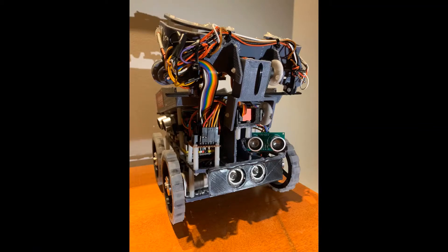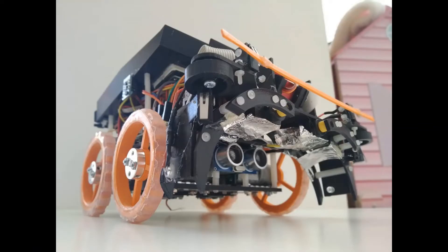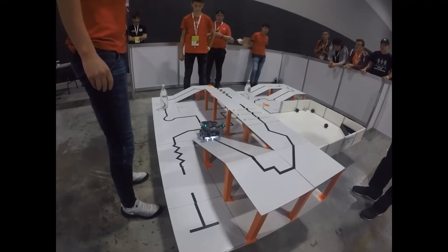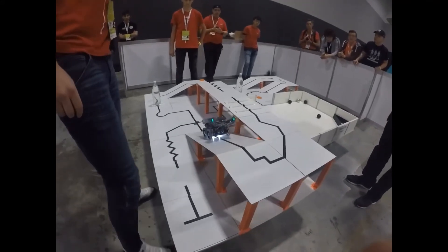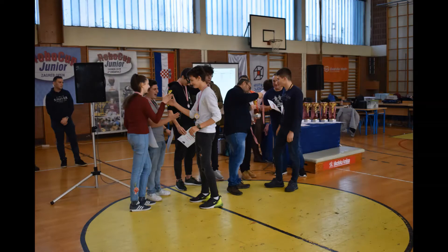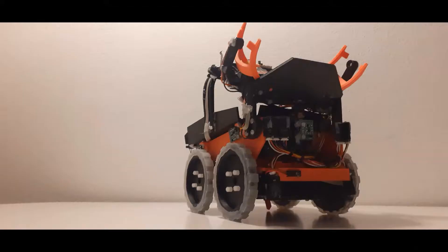Last year we made a robot for the World Cup in Sydney. The disadvantages of that robot were that it had a lot of wires and the sensors always kept switching off. It also had trouble going up and down the ramp. This year we went to the Zagreb Open in two different teams with two different robots. My robot won 1st place and we used its design to make the new robot for the World Cup.